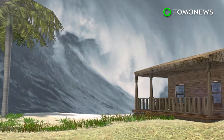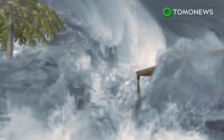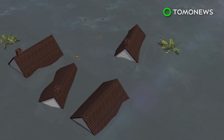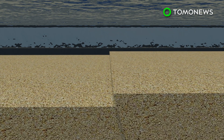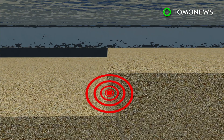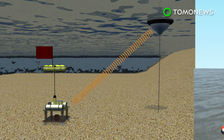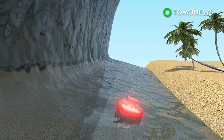A tsunami is a series of waves caused by the displacement of a large volume of water. Waves can surge as high as 100 feet and devastate coastal areas. Tsunamis are mainly caused by underwater earthquakes and are currently detected using pressure sensors and buoys. However, the system relies on a tsunami physically reaching a buoy to trigger an alarm.